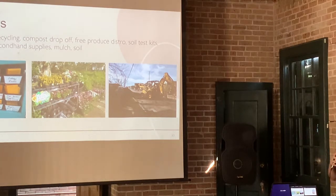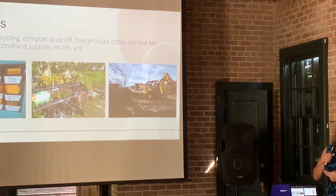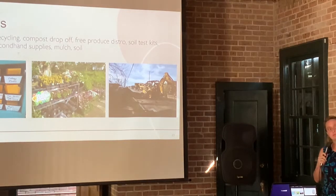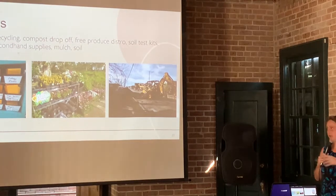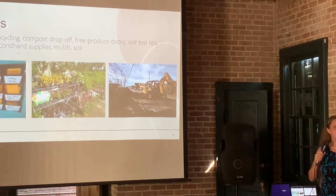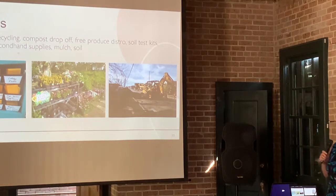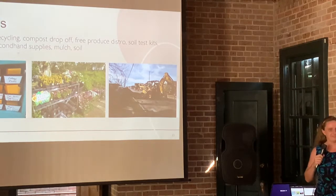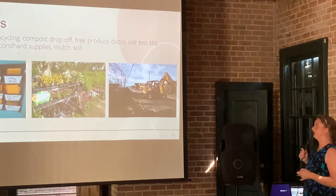Regarding the funding source for soil test kits: the kit itself is free, but there's a lab fee of $10 when they send it in. We have a lead test through the Department of Health that's free, covered through a grant, but the actual NPK and pH test has a lab fee. People would rather pick up the kit at my house than come to the extension office, which is awesome — it's removing barriers. I'd like to get a grant to provide that lab fee for free, and I'm working on it with a community partner.